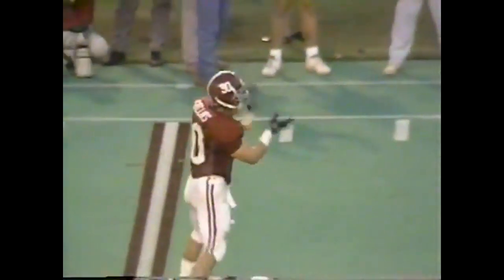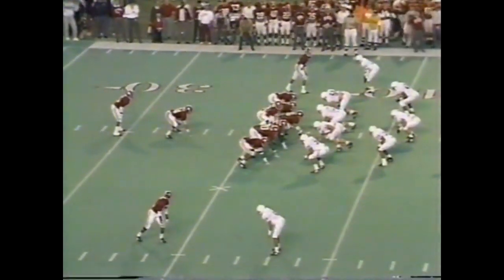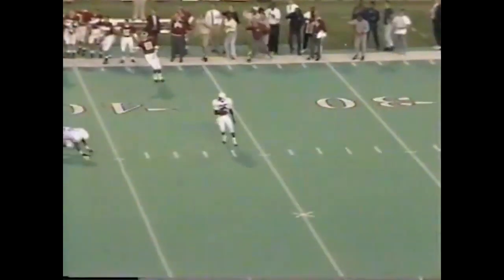John Sullivan with the interception for the Crimson Tide — that can be the type of play to turn the ball game around. Second interception of the year for Sullivan. Woodson back at quarterback, throws — too high for Finkley. Flags fly from a couple of angles.